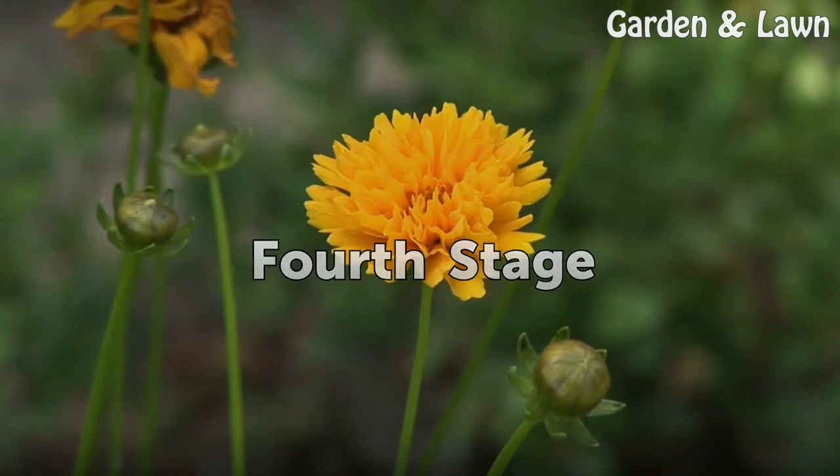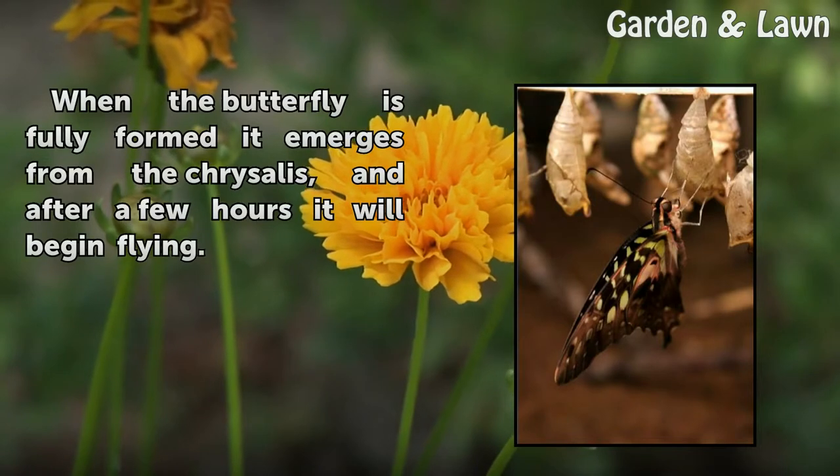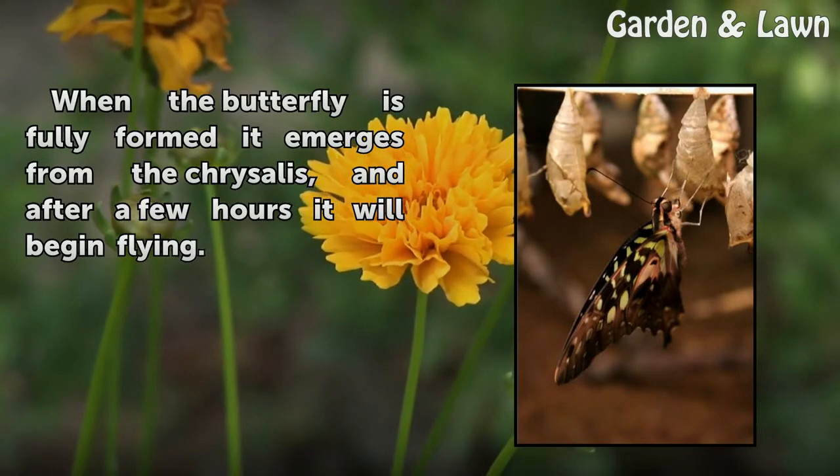Fourth Stage. When the butterfly is fully formed, it emerges from the chrysalis, and after a few hours it will begin flying.